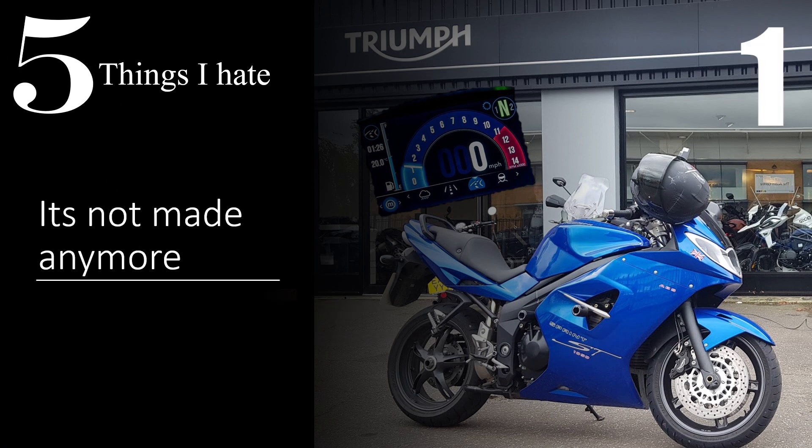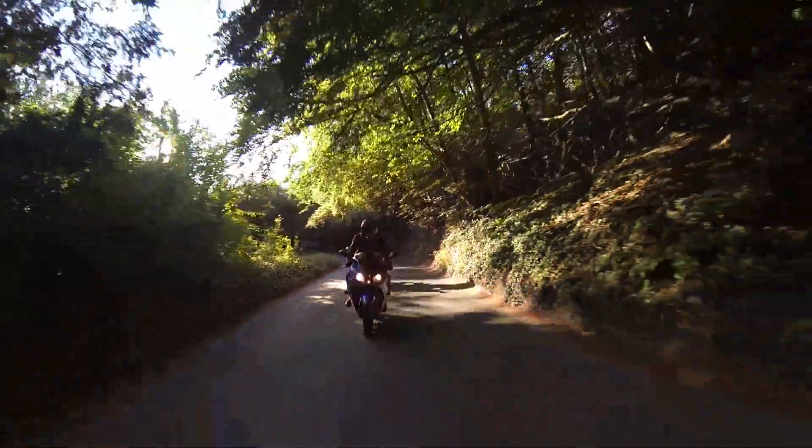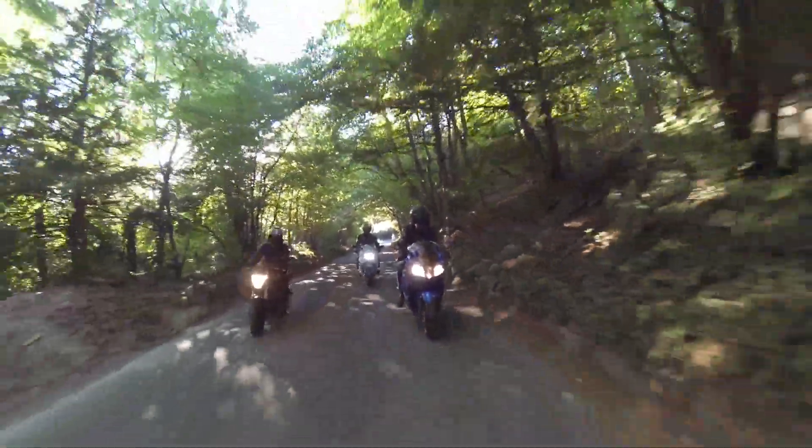Recording the five things that I love about the Triumph has proven too much for Bob — he's just fallen asleep. So we're going to crack on without him, but you might have to put up with a little bit of background snoring noise because the boy is just tuckered out.